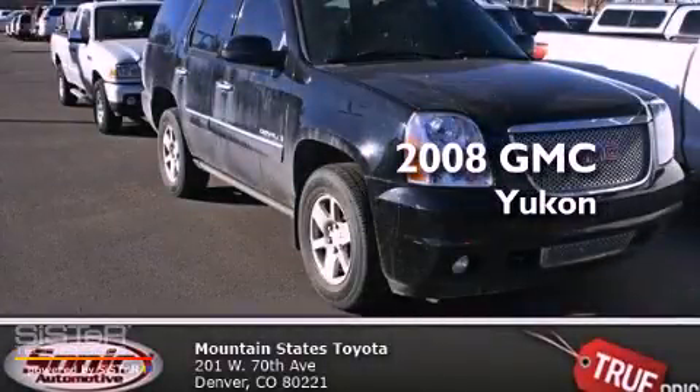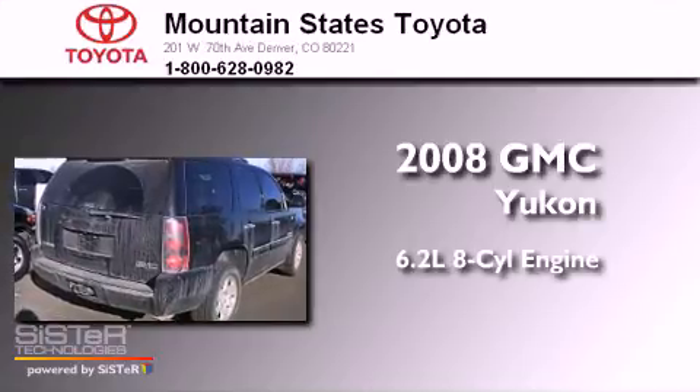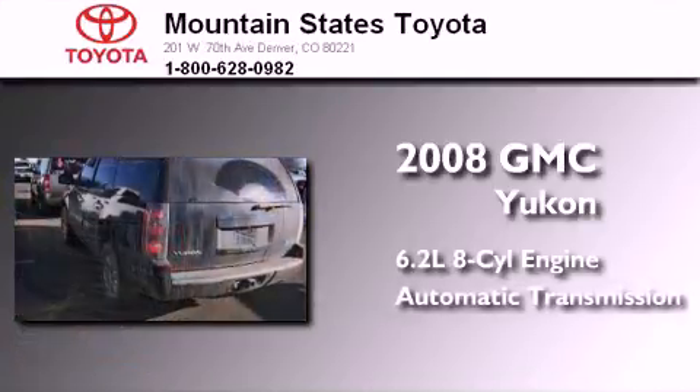This is a 2008 GMC Yukon. It has a 6.2-liter, eight-cylinder engine, an automatic transmission, and all-wheel drive.